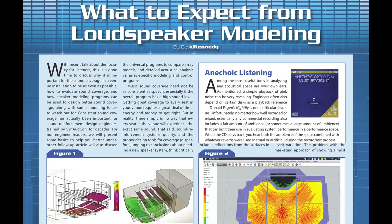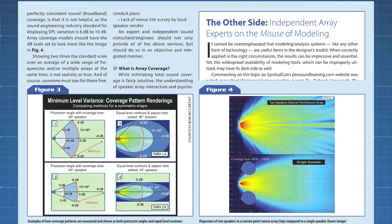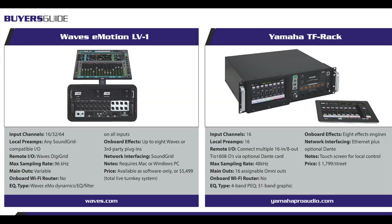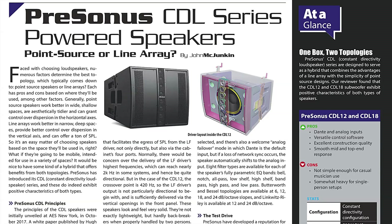In our tech feature, expert David Kennedy explores the state of acoustics prediction in room modeling software, with things you need to know before you get started. Our buyer's guide this month focuses on rack-mount digital mixers. Faderless, pad-controlled mixers keep improving and are an ideal situation in many productions, especially when available space is at a premium.